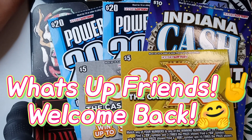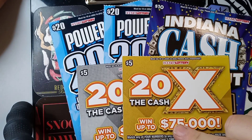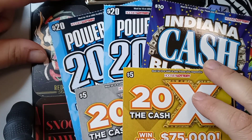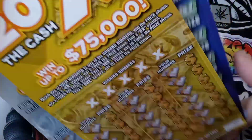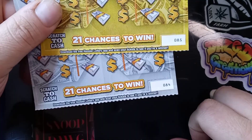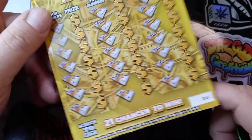Yo yo yo, what's up friends, welcome back to Dazed and Scratching. We got a $60 session today — I took the two wins from the fortunes and cashed them in at one of my lucky machines. I bought two of the $20 Power 20s, another one of the Blowouts from a whole different place, and two of the 20 Times the Cash. Starting with those, we have tickets 84 and 85 — got 2x, 5x, 10x, and 20x multipliers on the ticket, and the odds are 1 in 3.88 overall.